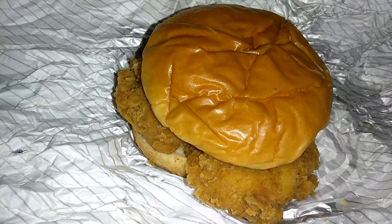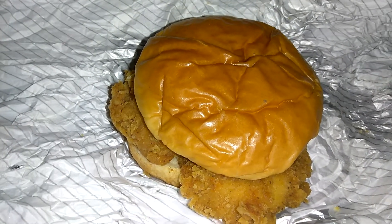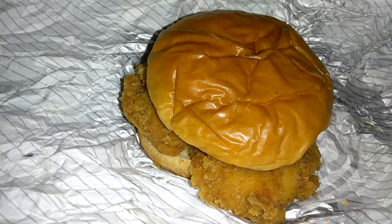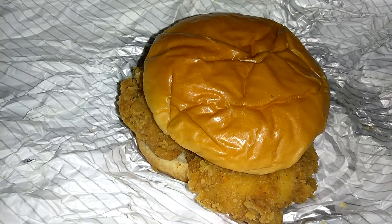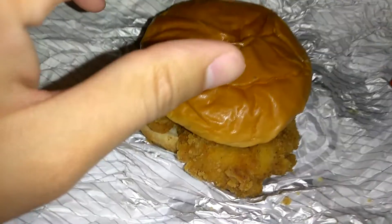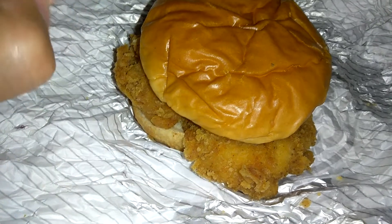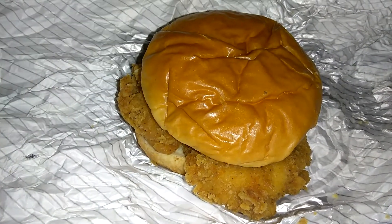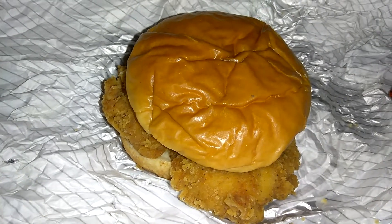Jack in the Box are pretty good too. BK. I don't do Chick-fil-A — I really don't like them, I think they're overrated. I unfortunately didn't get a chance to try a Popeyes chicken sandwich, but hopefully I'll get back to that. Anyway, I decided to give this KFC sandwich a try. Let's see what it's got.